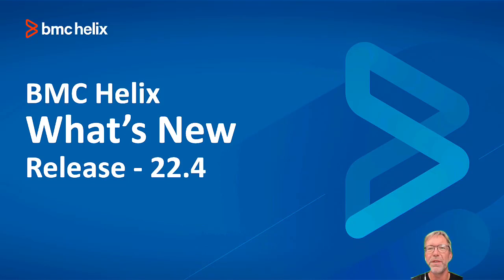Welcome to our BMC Helix What's New video series. In this short video we highlight the key features in our 22.4 release.